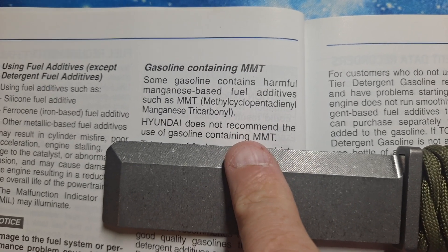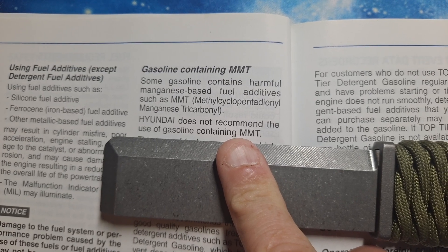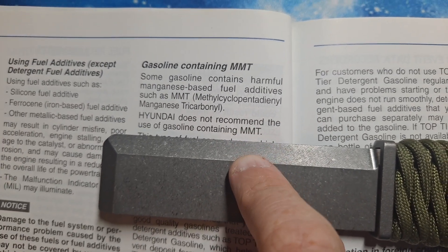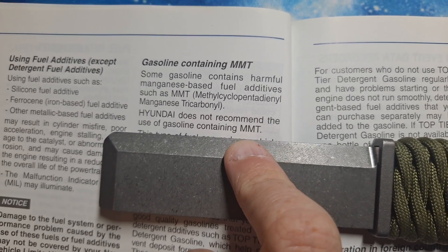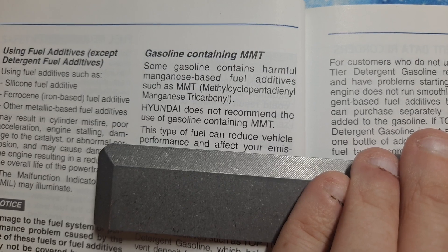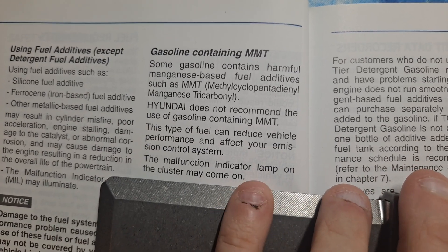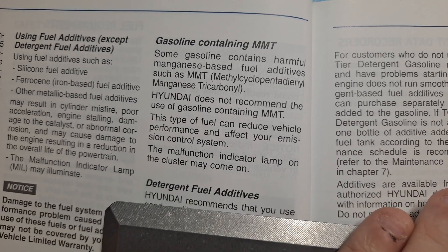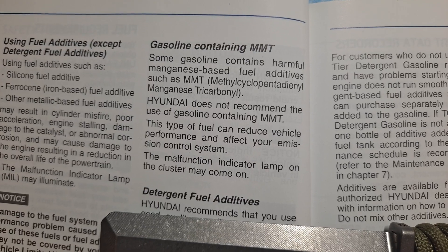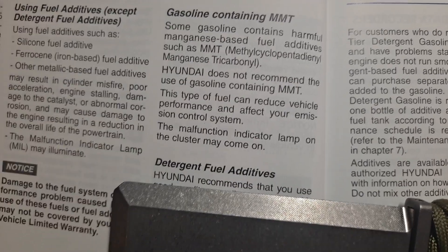Just so you know, there are fuel additive octane boosters like 101 and 108 — you find them at AutoZone, O'Reilly's; it's a common type of octane booster. If you read the back, they all contain MMT. This type of fuel can reduce vehicle performance and affect your emissions control systems — your check engine light may come on. Stay away from fuel additives that contain MMT. MMT will actually make your spark plugs turn bright red and glaze them, and you will get a misfire.